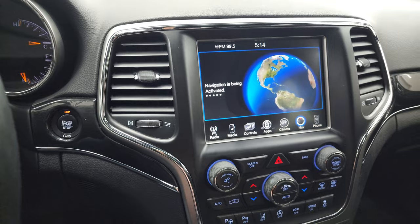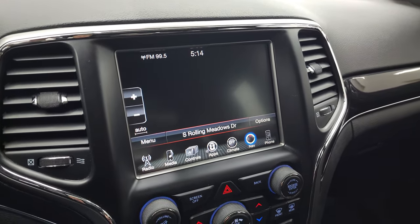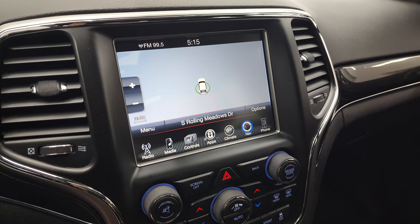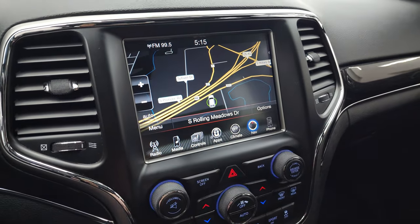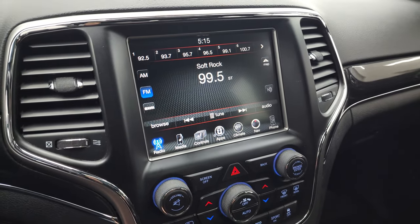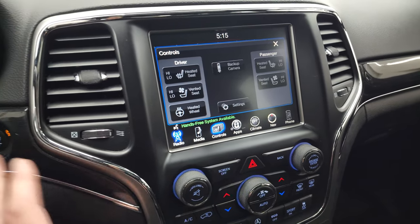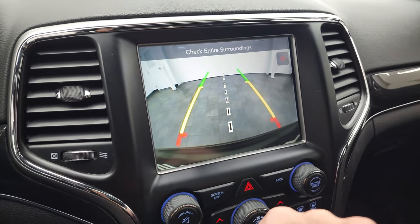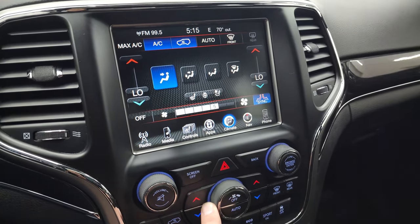This one has the 8.4 3C radio with AM, FM, and Sirius XM radio capabilities. It also has the factory navigation system with this radio — you can see Highway 41, this is working nicely. You have your heated and cooled seat controls as well as your heated steering wheel. And you can check out your backup camera — that works nicely. And then you have all your different apps on here, including your climate controls.